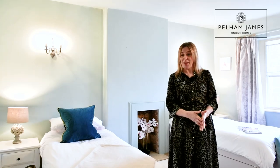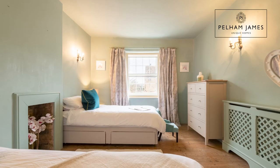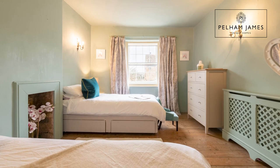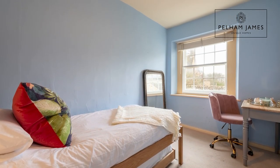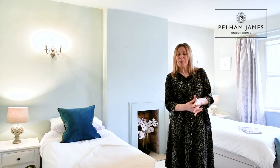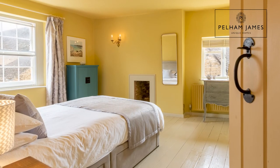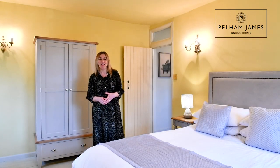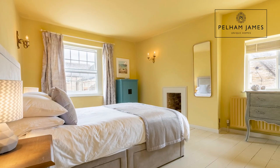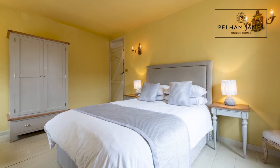The home has three bedrooms and at the top of the stairs, turning left, you'll find this very pretty room with stripped pine floorboards, a window that overlooks the front aspect, pretty radiator cover and original fireplace. Moving on, you'll find the second bedroom, a single room with a window that overlooks the front aspect. The appealing character and charm of the home continues in the principal bedroom with latched doors, painted floorboards, original fireplace and windows on two aspects. There's plenty of room in here to add additional bedroom furniture too.